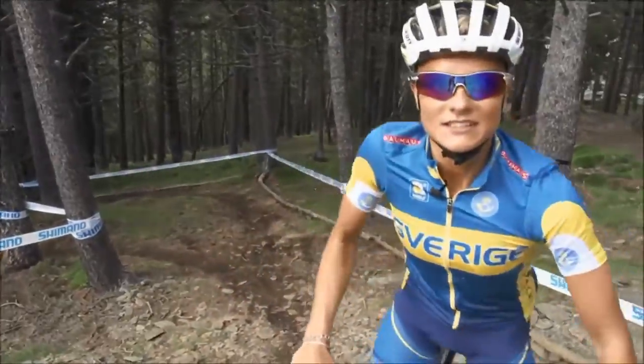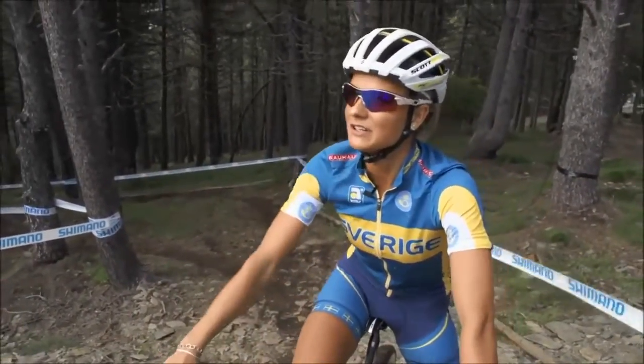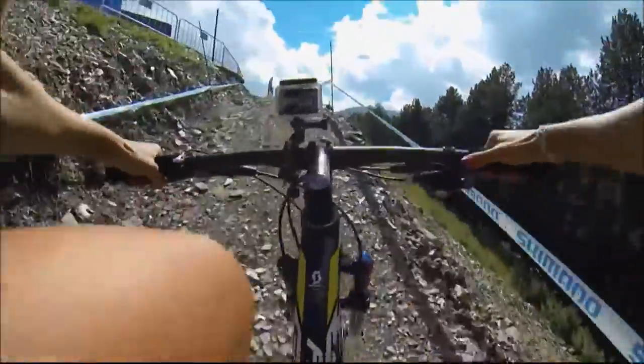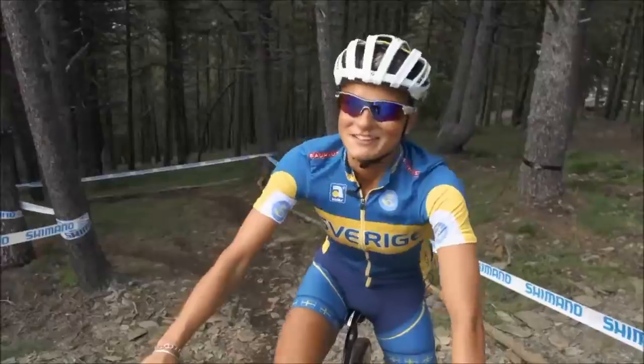There are two lines out from the forest that lead into a really steep climb just 100 meters before the finish line, and I think this is where the decision is going to be made.